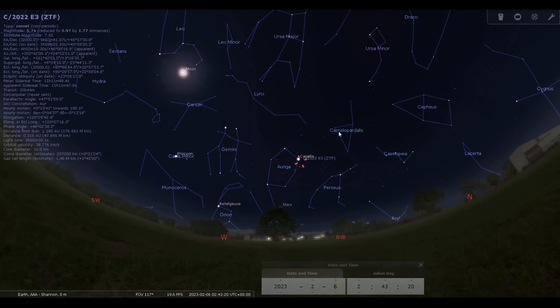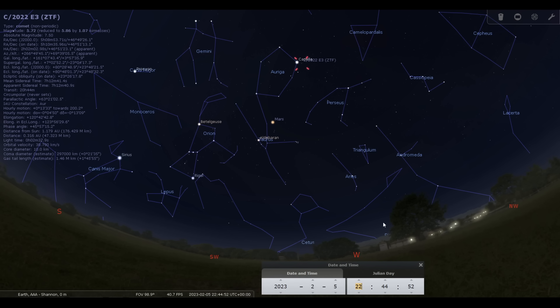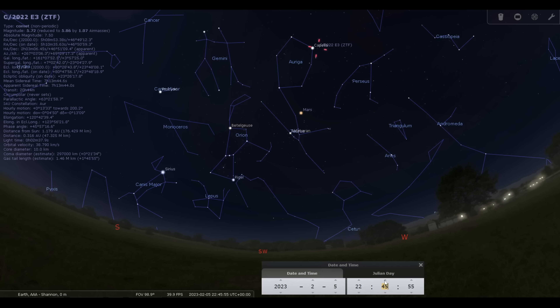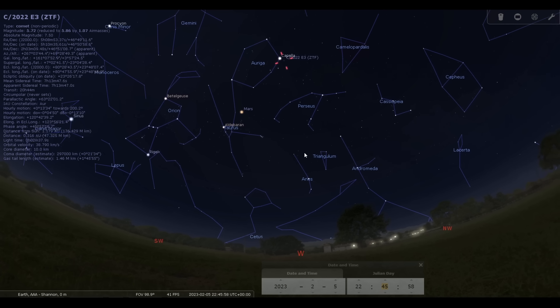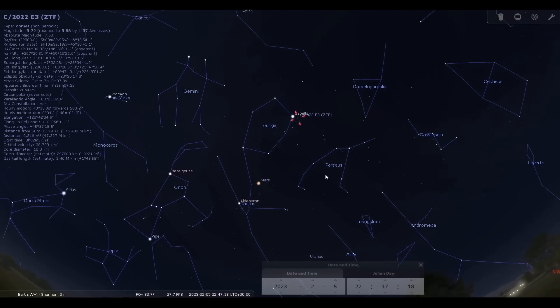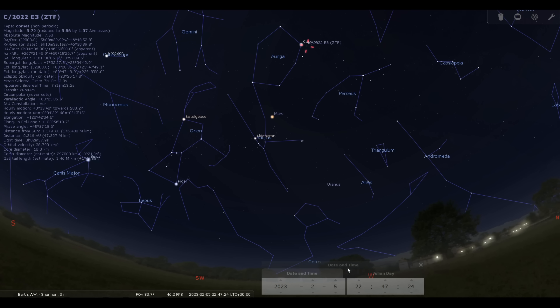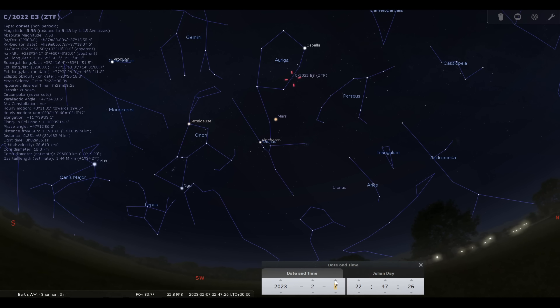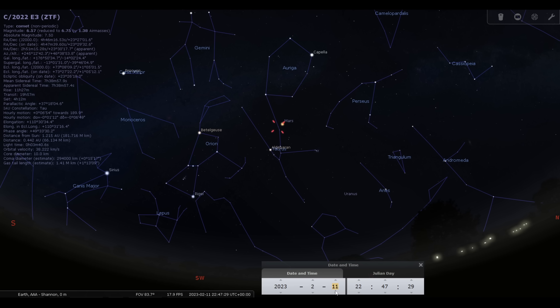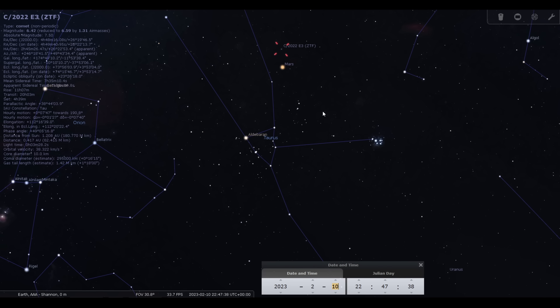Moving into February, you can see it's rising a lot earlier — I can run the time back to about quarter to eleven. You can see that the comet is at a good, respectable height in the west. On the 5th, the comet is quite close to the star Capella, which will make a nice pairing. And as we run forward, by the 10th and 11th of February it's quite close to Mars, which will make a very good pointer to find the comet and also a nice pairing in the sky.